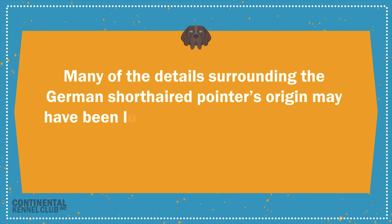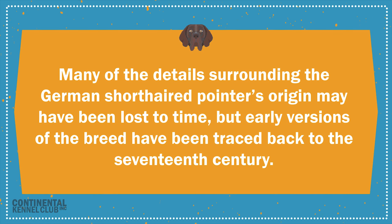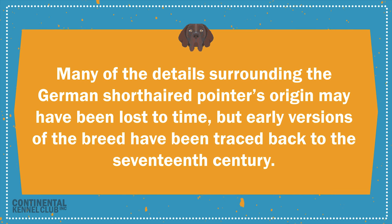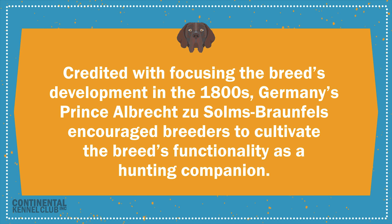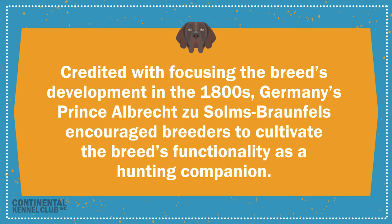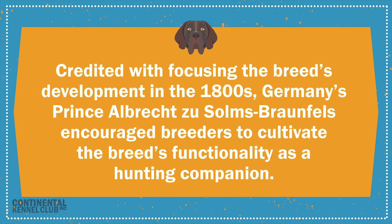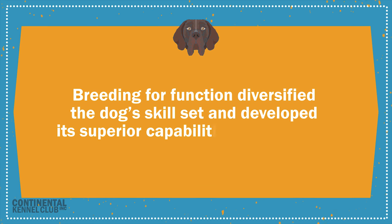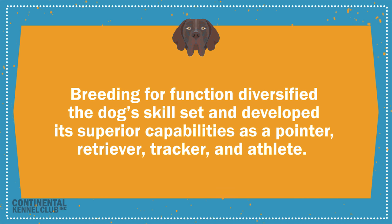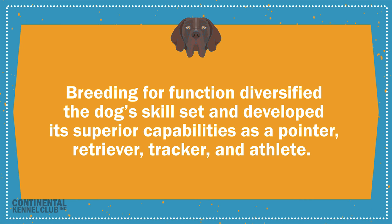Many of the details surrounding the German short-haired pointer's origin may have been lost to time, but early versions of the breed have been traced back to the 17th century. Credited with focusing the breed's development in the 1800s, Germany's Prince Albrecht Zusalms Braunfels encouraged breeders to cultivate the breed's functionality as a hunting companion. Breeding for function diversified the dog's skill set and developed its superior capabilities as a pointer, retriever, tracker, and athlete.